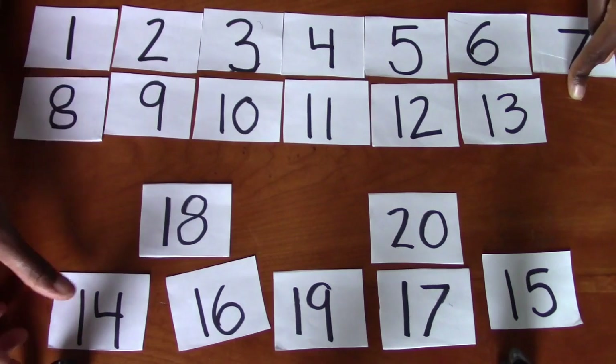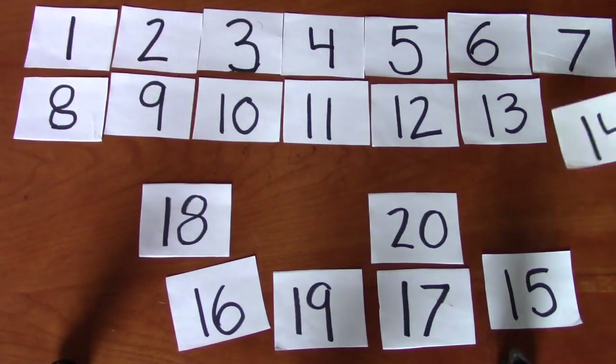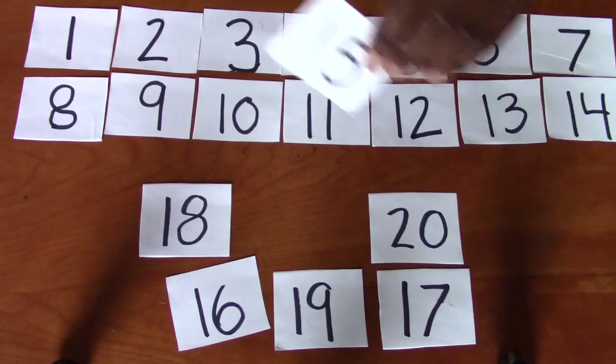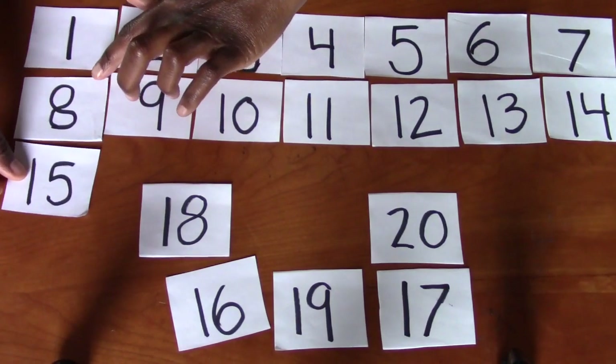Excellent. 14. My bad, I gave it away — I showed you where 14 was. So we have the number 14. What comes after 14? Excellent job. 15. Do you see 15 up here anywhere? I see it. It's right here. 15.